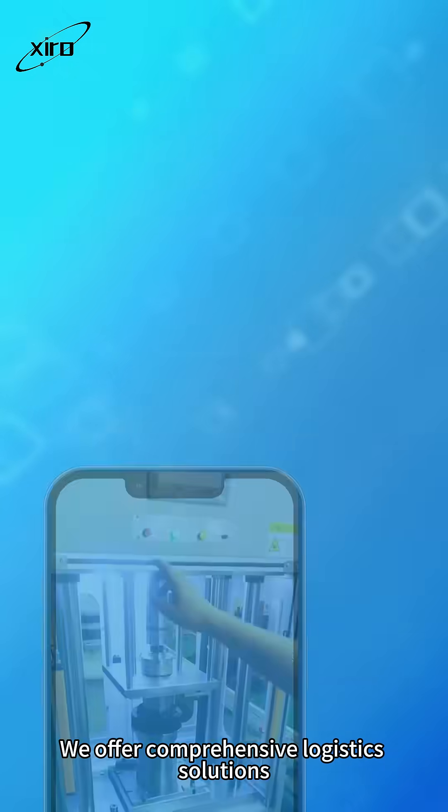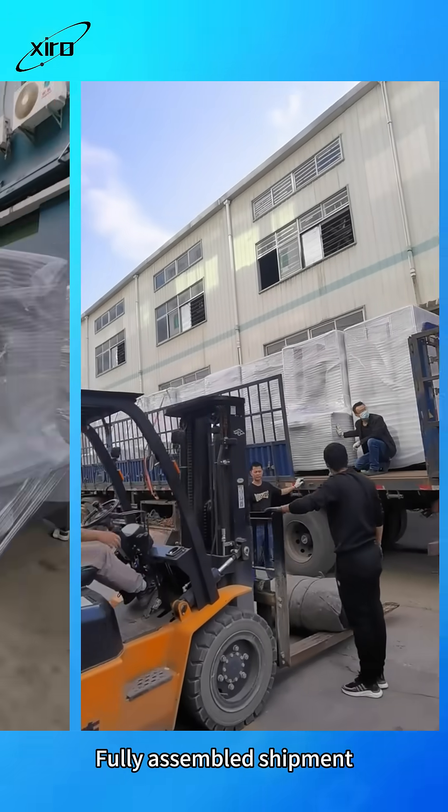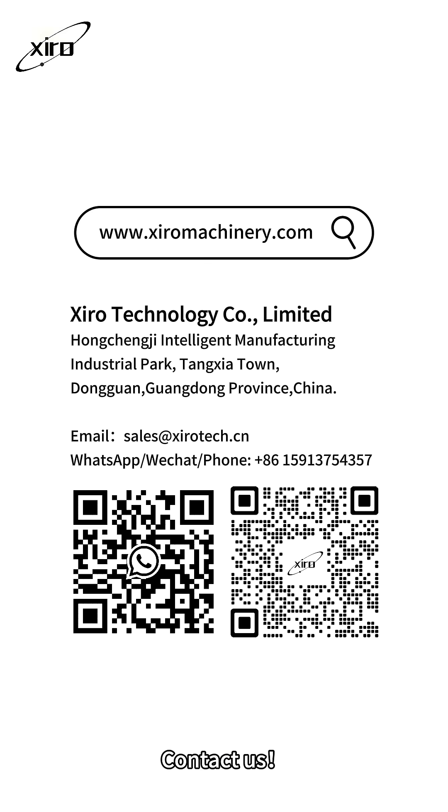We offer comprehensive logistic solutions to ensure your equipment arrives safely and on time. Fully assembled shipment, various models in stock, fast shipping within three days. Contact us.